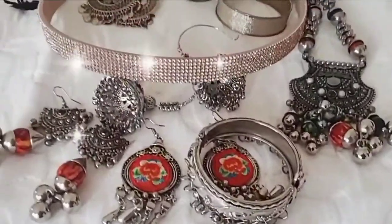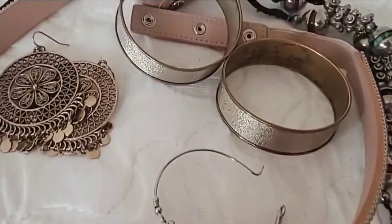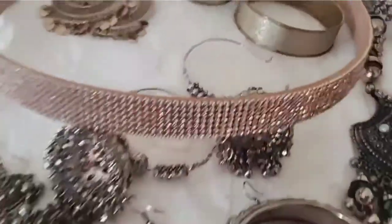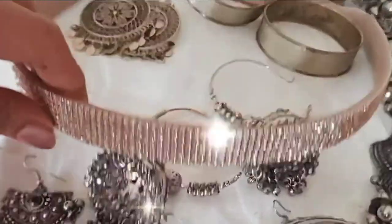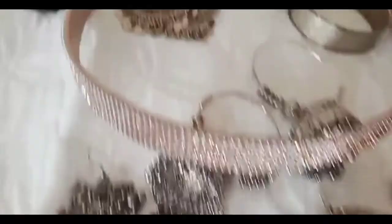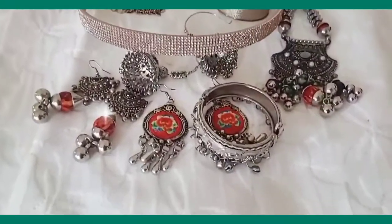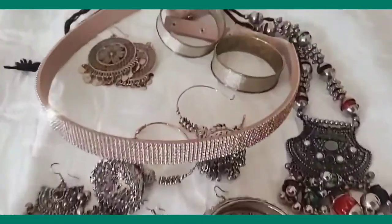For my nine Navratri looks, some of my favorite accessories are going to be seen very frequently — especially this belt from Zhara, these chumkas, these oxidized jewelry pieces, and these earrings which I also use as a maang tikka. Let's get started with all nine looks of Navratri.